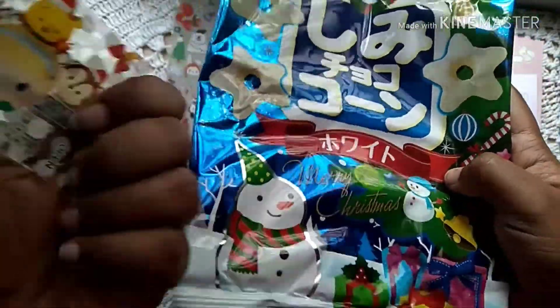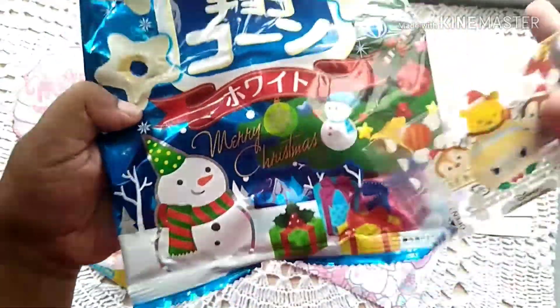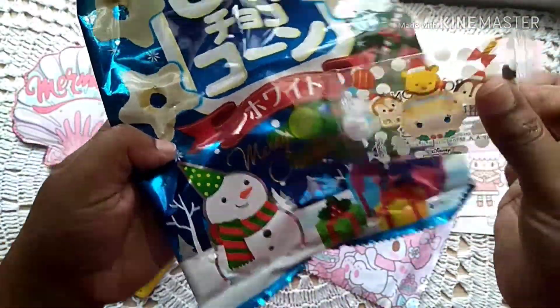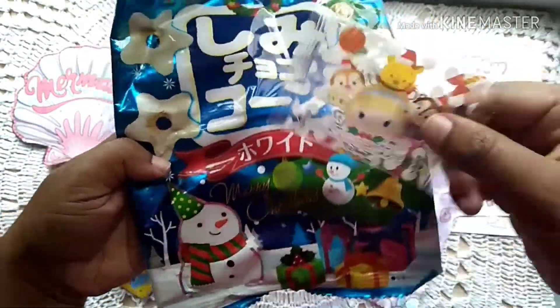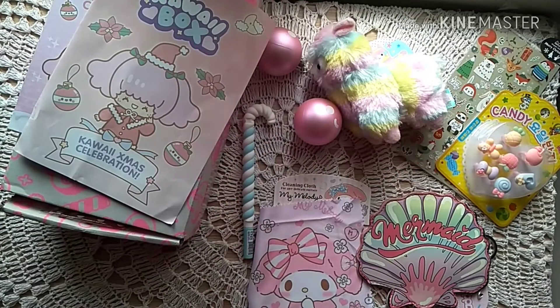I'm sorry for being unprofessional and only showing the wrappers, but these are the eatables we received. My sister and I couldn't resist eating them! We got a chocolate-flavored corn puff and two bourbon cookies in a tiny packet. I'm showing you the corn puff wrapper just so you can see what it looked like — I did preserve the wrapper though!